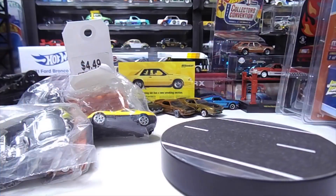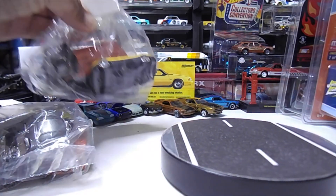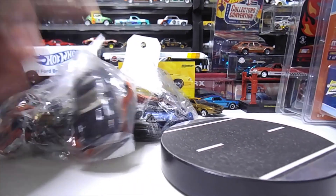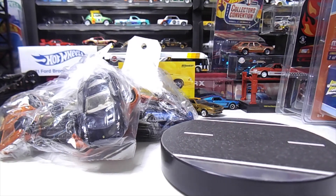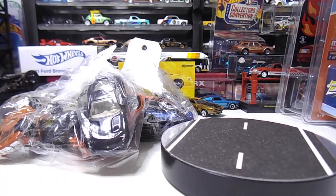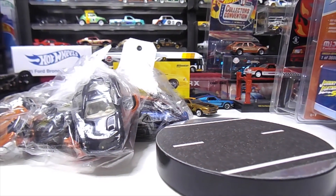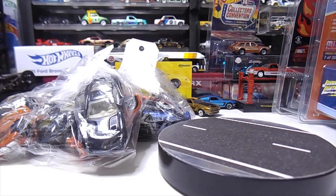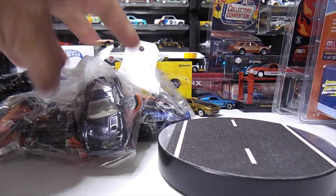Welcome back to the channel. Today's video is going to be on thrift store finds. I haven't done a video like this in a long time, but that doesn't mean I stopped going — I still have a bunch of thrift store finds we can cover slowly over the next few months. We're getting close to getting back together in one room doing videos again, so just bear with us. The videos aren't coming as regularly, but we're coming along and it's going to be soon.